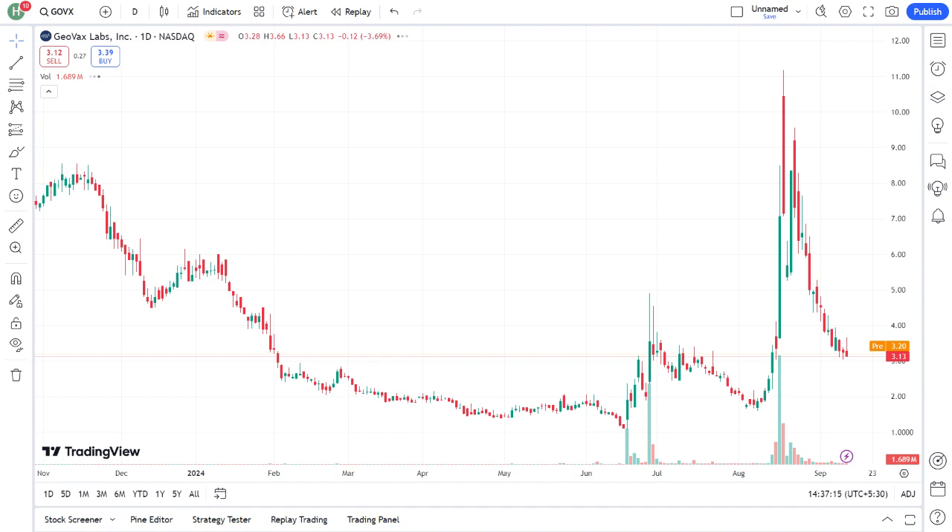Factors like regulatory approvals, clinical trial outcomes, and market competition can all impact their stock price. Should you consider adding GeoVax to your portfolio? The potential for innovation and growth is definitely there, but it's crucial to weigh that against the risks. Always do your own research and consider consulting with a financial advisor before making any investment decisions.